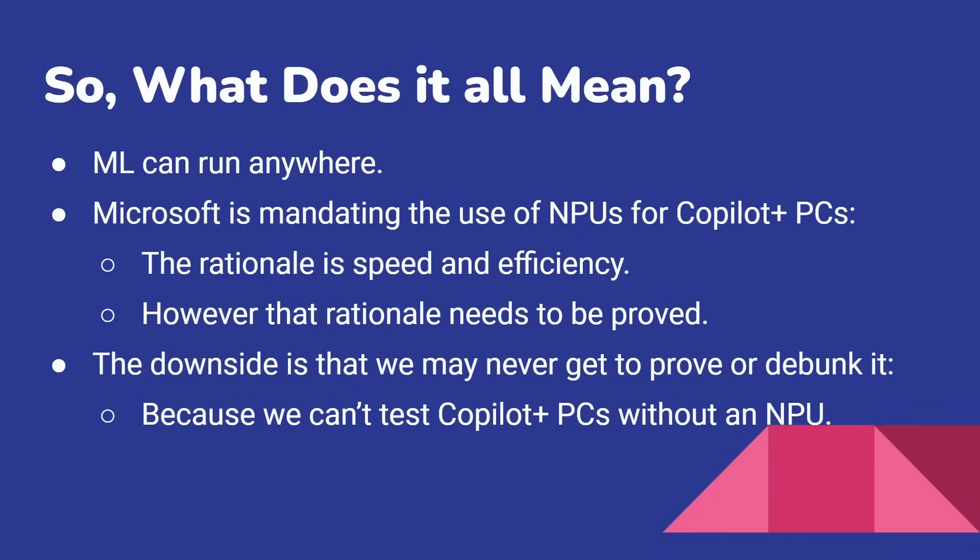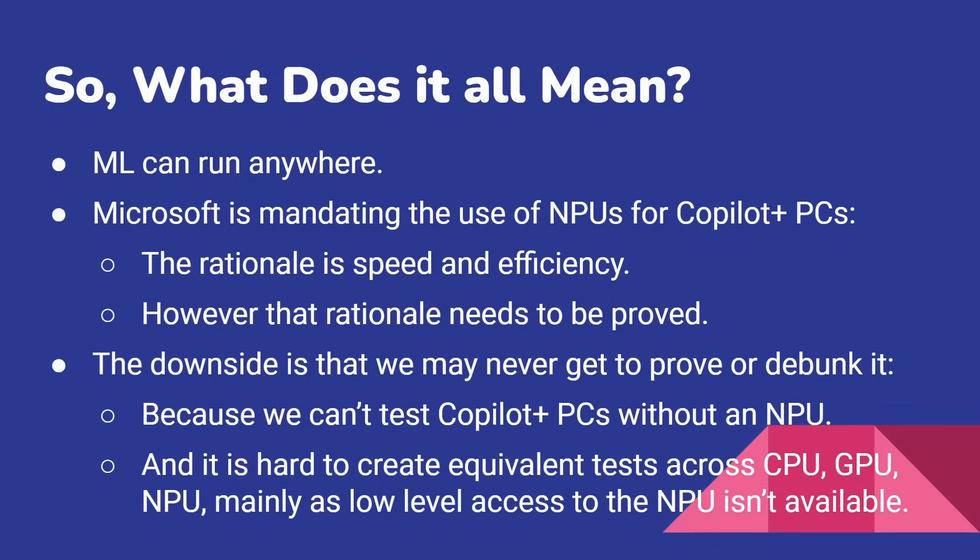Whatever happens, it's going to have an NPU, and whatever Microsoft builds for Windows 11, they're going to use the NPU. So we're never going to get an even comparison of one versus the other. The second issue is it's hard to create equivalent tests across CPU, GPU, and NPU, mainly because the NPU is a closed thing. You're going to get an NPU from Qualcomm, AMD, and Intel — three NPUs with no common low-level interface. They may have a common higher-level interface where you can say 'run this image generation model,' but can you put your own bespoke models on there and test which runs faster? I highly doubt we're going to get that lower level of access — it's going to be a walled garden.